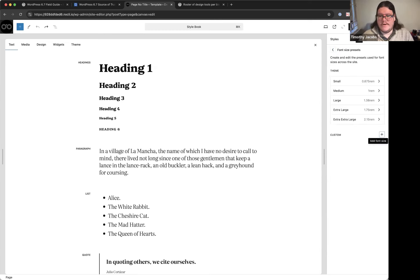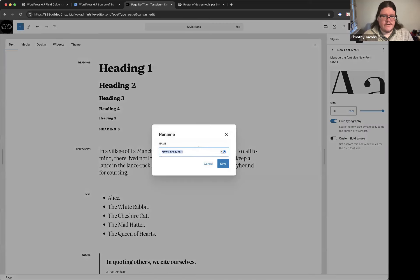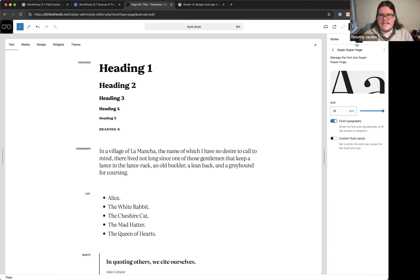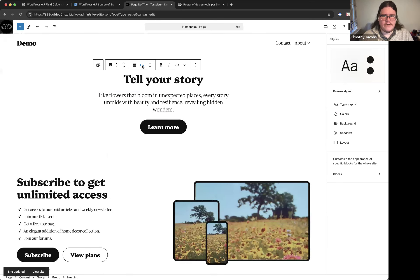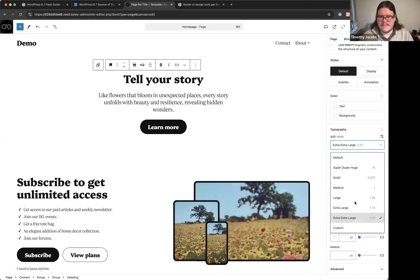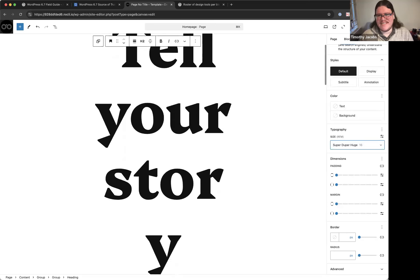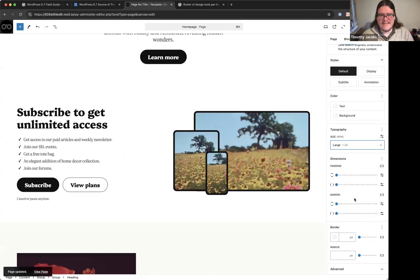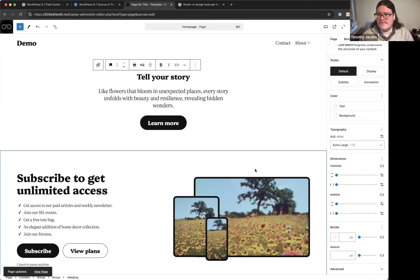You can also add entirely new custom font size presets. Timothy creates one called 'super duper huge,' saves it, then applies it to a heading — demonstrating that it becomes a selectable option in the font sizes panel. Previously this was only possible by editing theme.json or having a theme define it for you.